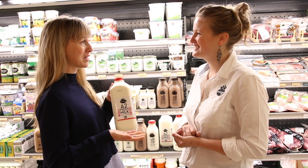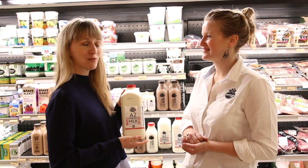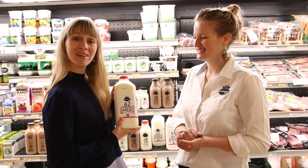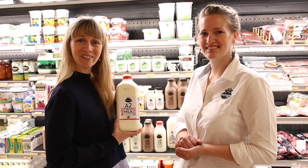If anybody has any questions, they can check out your website and shoot you an email directly and we'll be happy to answer it. In the meantime, Toronto, come and try this awesome new A2 Milk. Cheers.